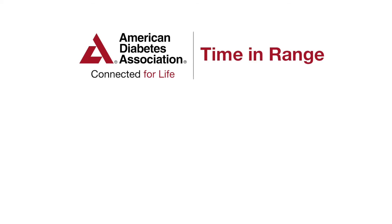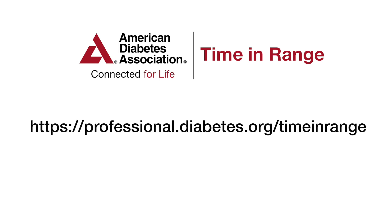For more information, visit the American Diabetes Association's Time in Range website at professional.diabetes.org/timeinrange.